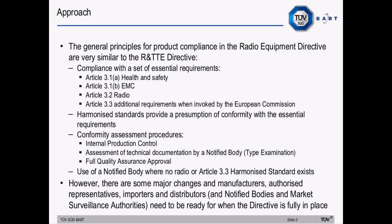The principle of harmonized standards giving a presumption of conformity with the essential requirements is still there. The conformity assessment procedures — there are three: internal production control, assessment of technical documentation by a notified body now called type examination, and full quality assurance approval — and the use of a notified body where there's no radio or Article 3.3 harmonized standard. However, there are some major changes, and manufacturers, authorized representatives, importers, distributors, notified bodies and market surveillance authorities need to be ready for when the directive is fully in place.